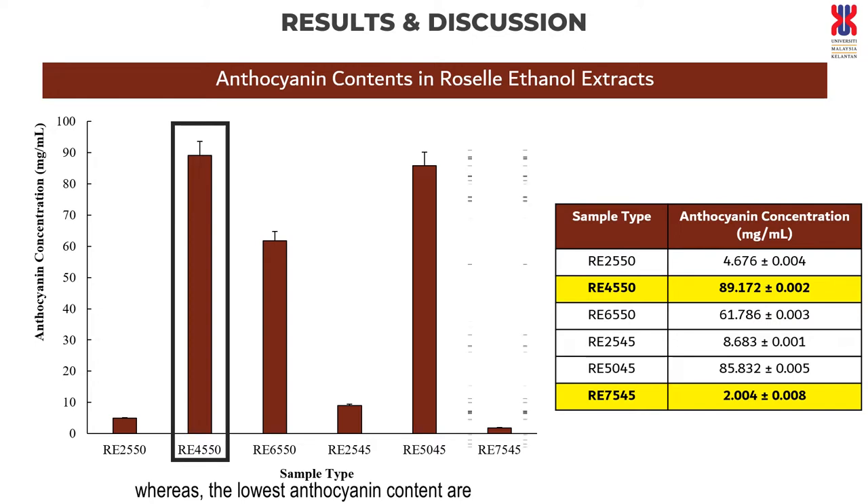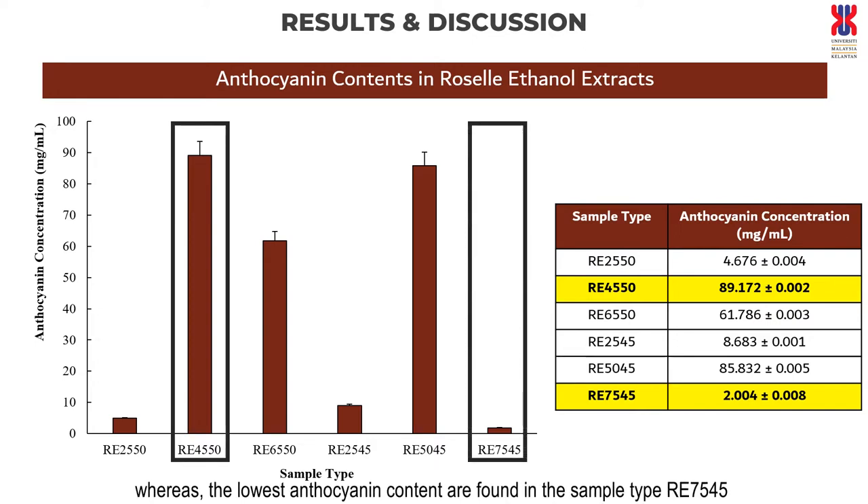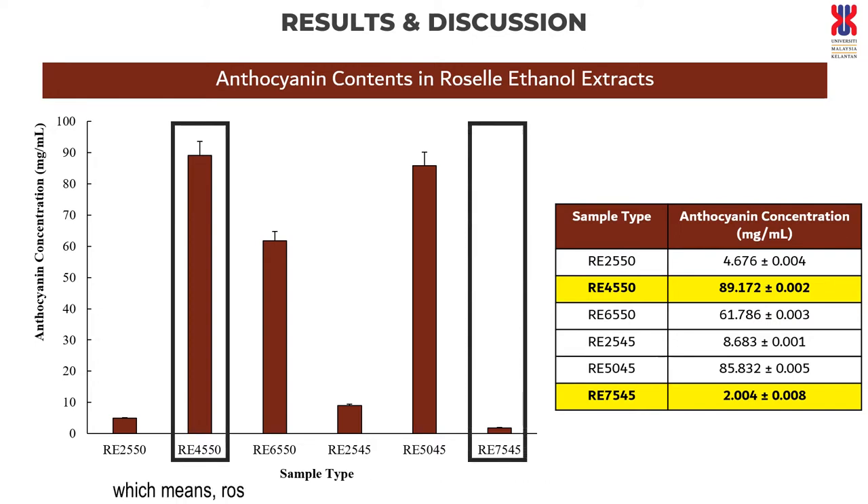Whereas the lowest anthocyanin content is found in sample type E7545, which means Roselle extract at 75% duty cycle and 45 minutes of sonication time, which is 2.004 ± 0.027 microgram per milliliter.